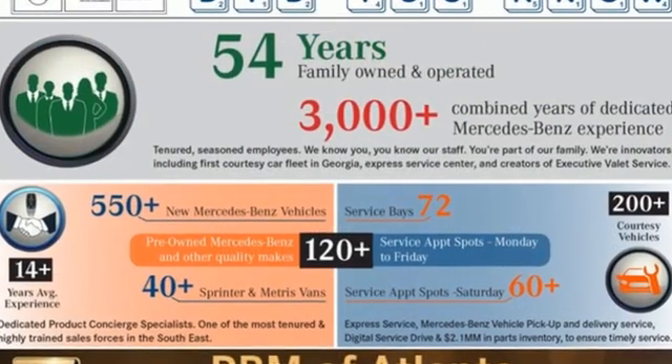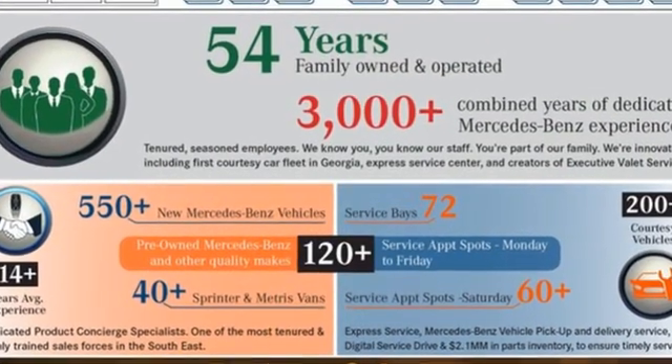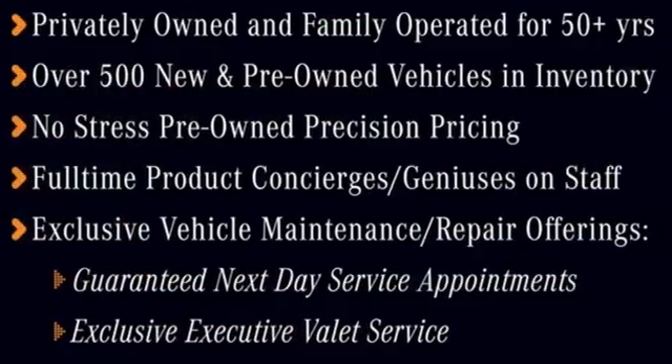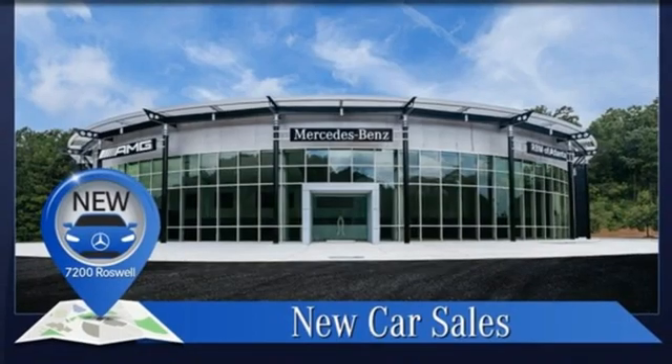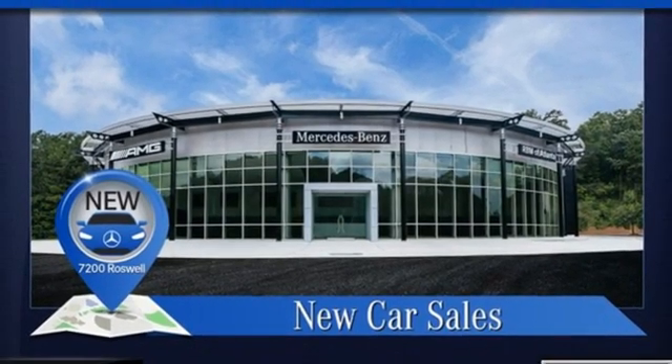A great vehicle is comprised of great features like these: integrated navigation system, front heated and ventilated leather bucket seats, Wi-Fi hotspot, express open and closed tilting sunroof.